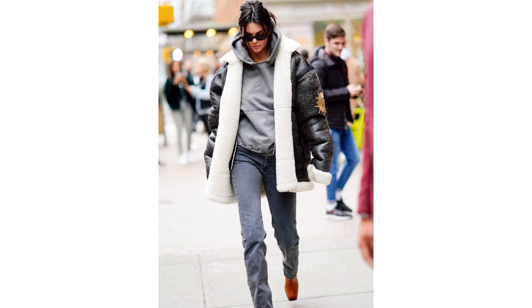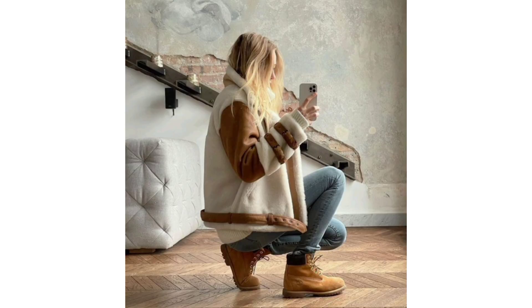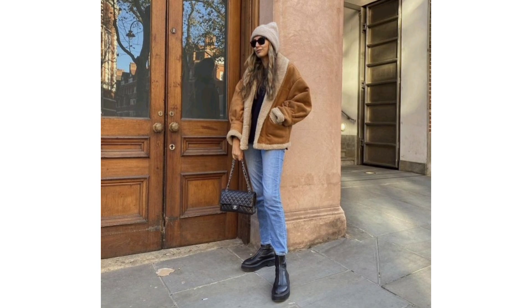Ultra 90s: This crunchy outfit is super cozy and crazy cool, pairing a hoodie and mom jeans with pointed toe boots and a vintage shearling coat.